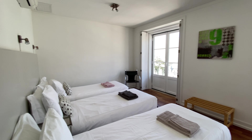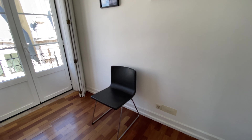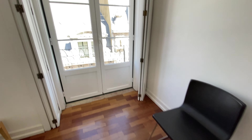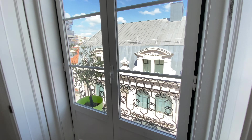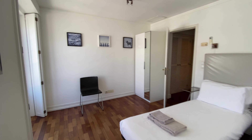Now bedroom number two is right here. We're going to have three single beds — you can place them together if you want. There's a chair and a wardrobe. You also have access to the balcony from this door and this door too. And the AC is up there as well. So that was bedroom number two.